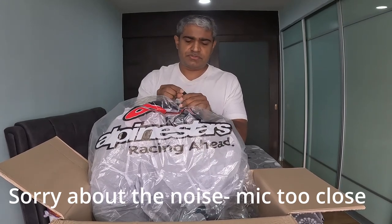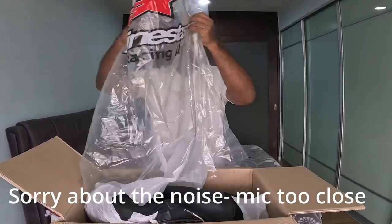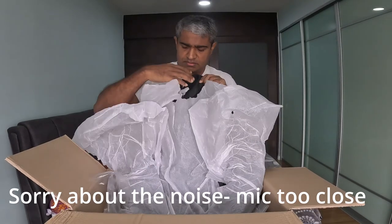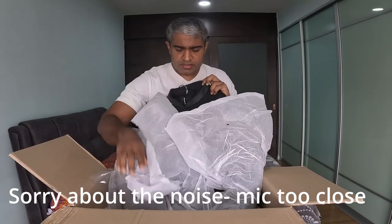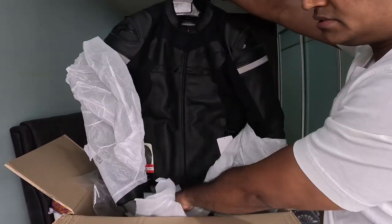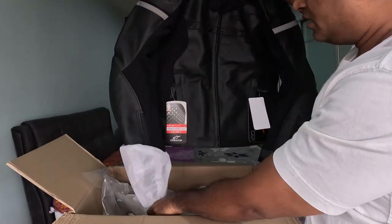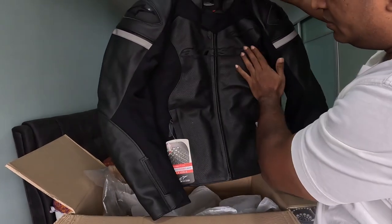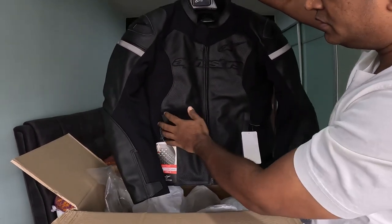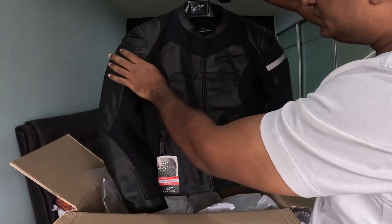Mine is size 52, European size. I'm going to try it out. This is what it looks like. Initial impressions — I like it. The perforations are more prominent, and there is more fabric material around it, which is going to foster more airflow. Not too much Alpinestars advertising on it either.